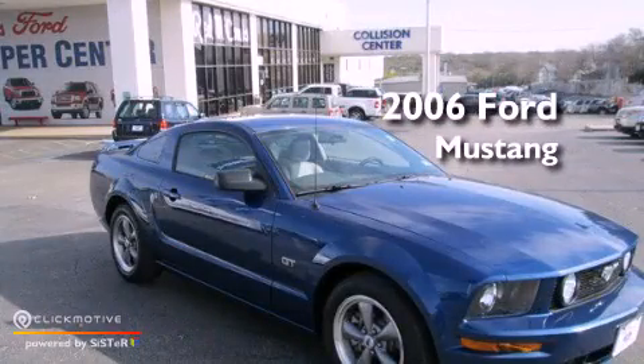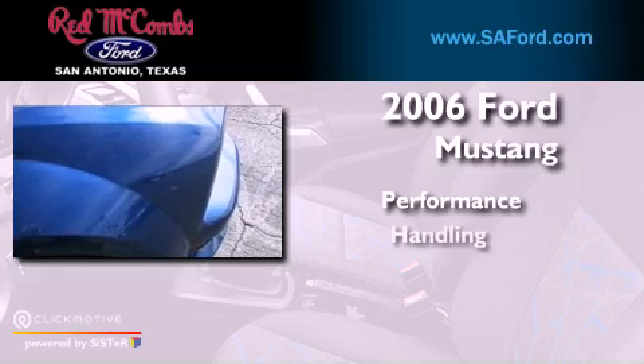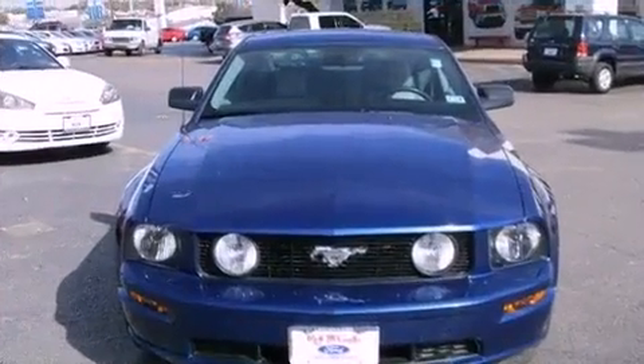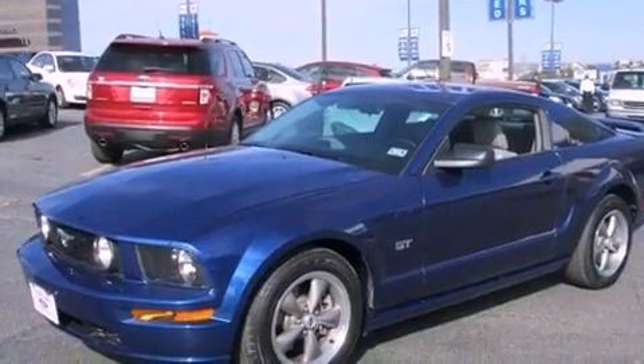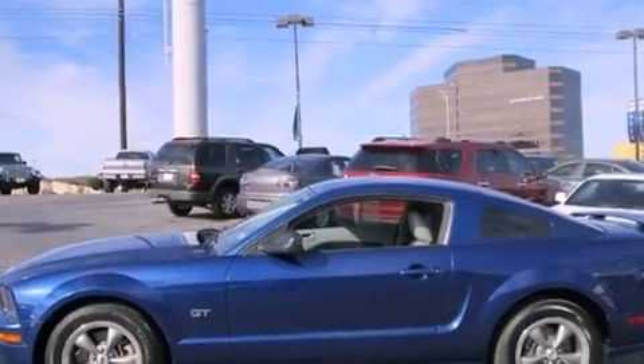This is a 2006 Ford Mustang. Features include a limited slip differential, aluminum wheels, cruise control, a CD player, a leather-wrapped steering wheel, and performance tires.